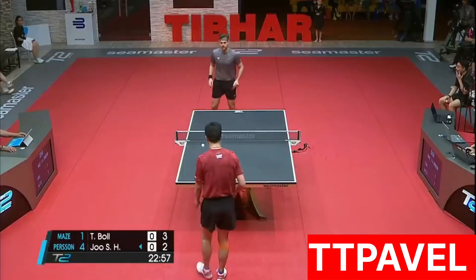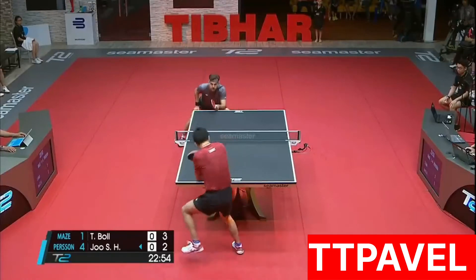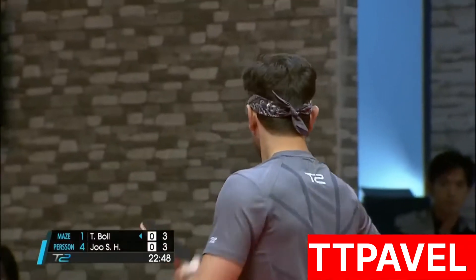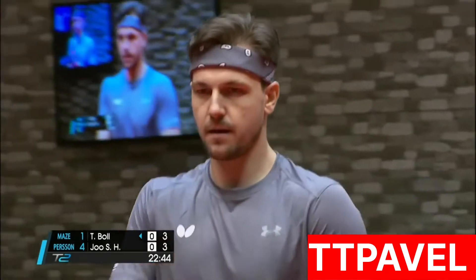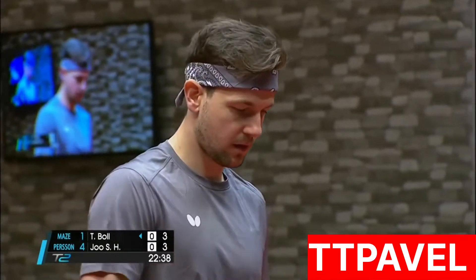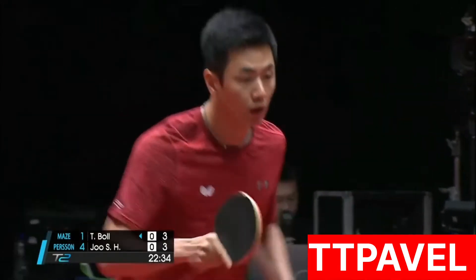What you don't notice, if you're perhaps not able to be really close to court side, is just how these players change their bat position from serve as they're moving back into position for the rest of the point. It's quite impressive, really, for us mere mortals anyway. I like everything in table tennis done in a split second.